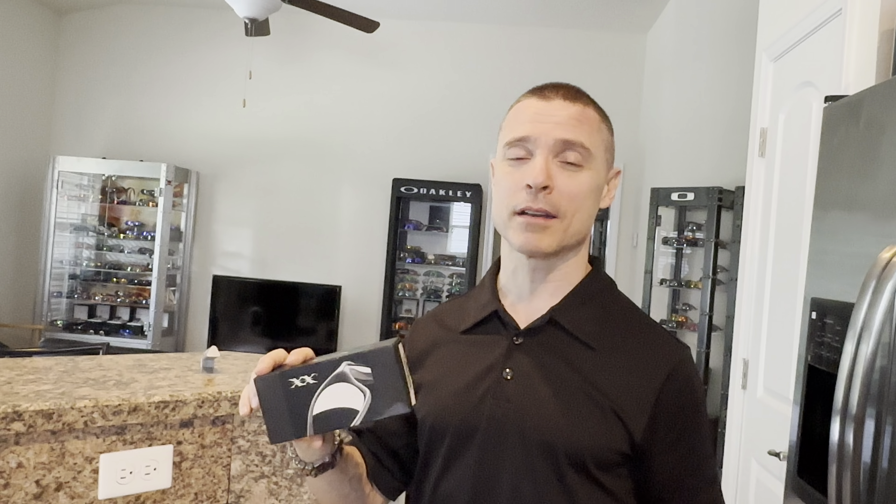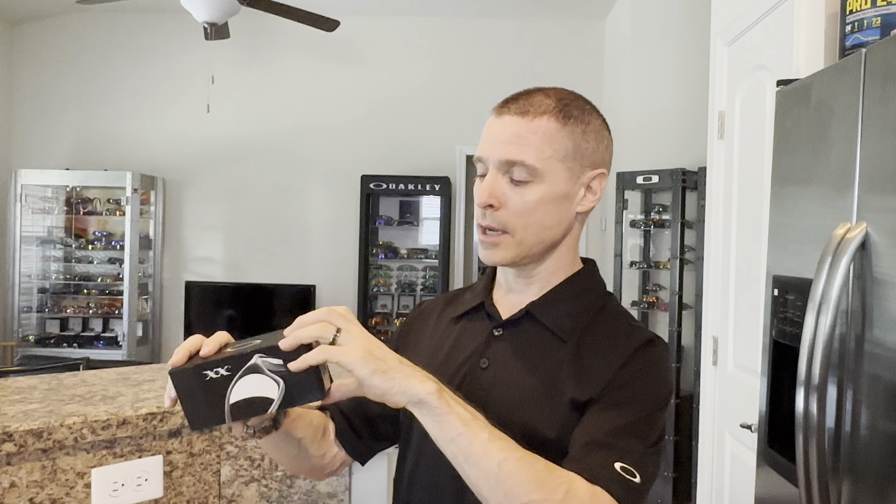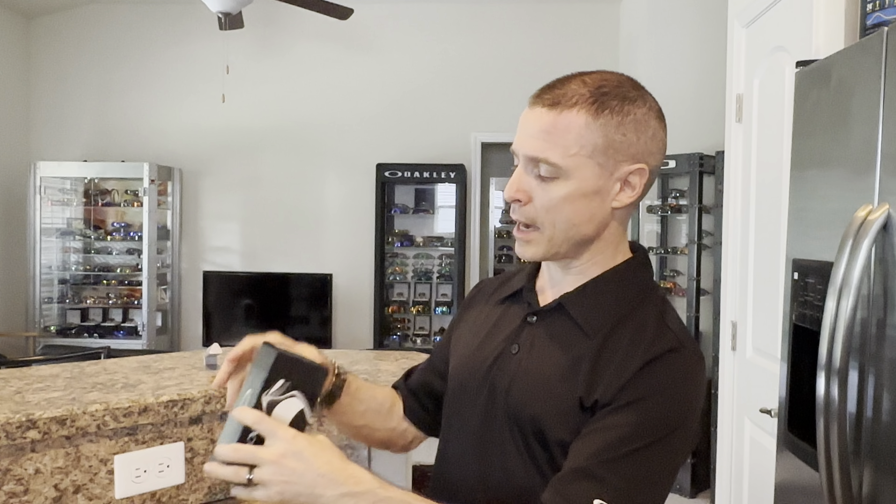Chris in Chicago — you guys may have heard of him in some of our past videos — really awesome guy. Chris, if you're watching this, this episode is dedicated to you. Really cool guy, because Chris really likes the Gunmetal and Ice 20s. I don't know if he ended up getting them in his collection or not. But let's unbox these here.